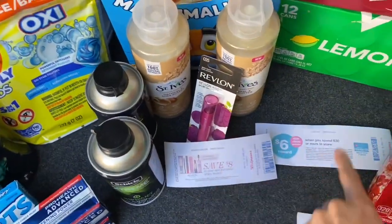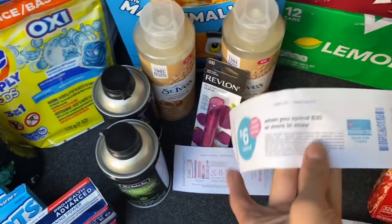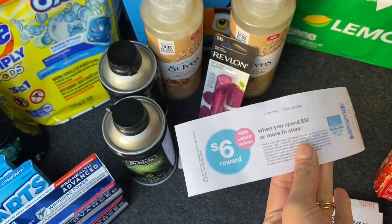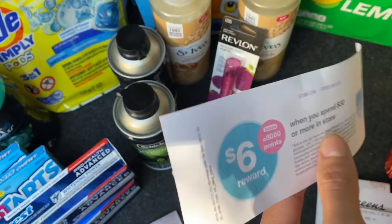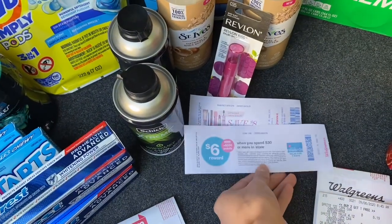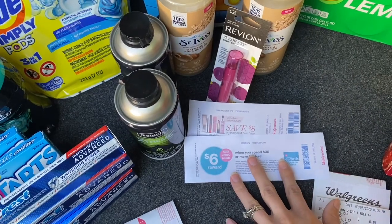This transaction also printed me a spend $30, get 6,000 points coupon, good until the 12th. So I have a little time to use that and might go back in the week to do another transaction.